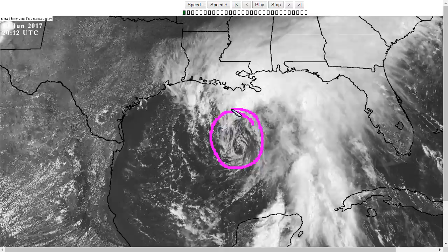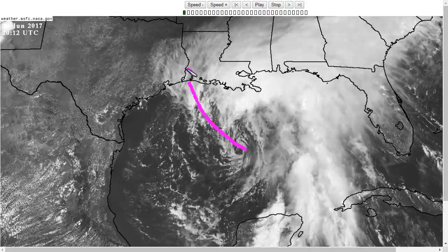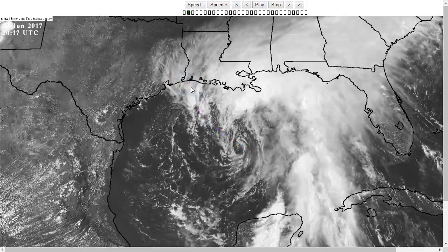Cindy is not moving very fast. It is going to take a couple of days still to get toward the northwest, expected to make landfall somewhere near the Texas-Louisiana border sometime early on Thursday.